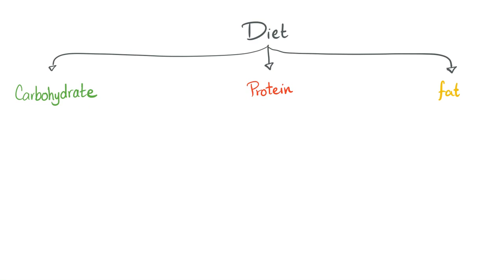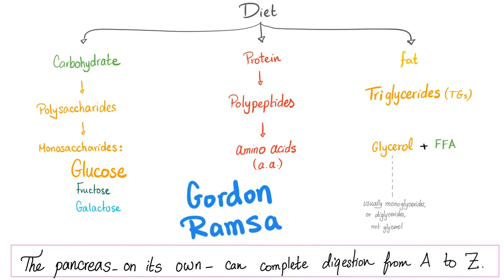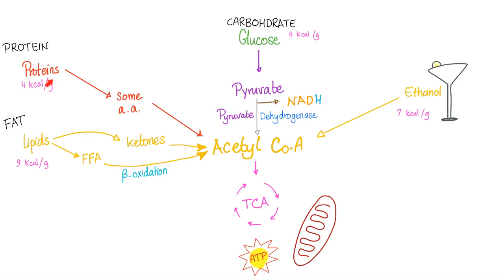When you eat, you consume carbohydrates, proteins, or fat and minerals. Carbohydrates are digested into monosaccharides, proteins into amino acids, and fat into glycerol and free fatty acids. The pancreas is capable of completing the entire digestion process on its own. Whether you eat carbohydrates, proteins, or lipids, they all end up at acetyl-CoA, which enters the TCA cycle to produce energy.